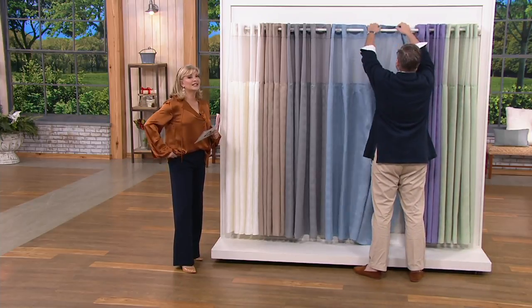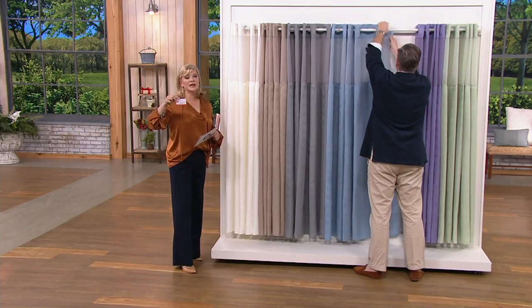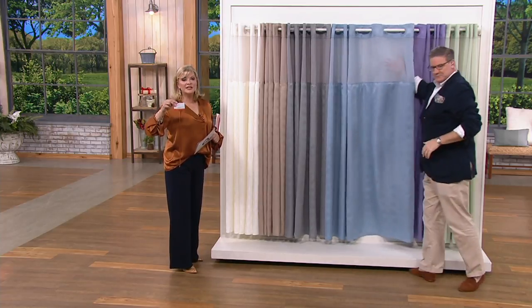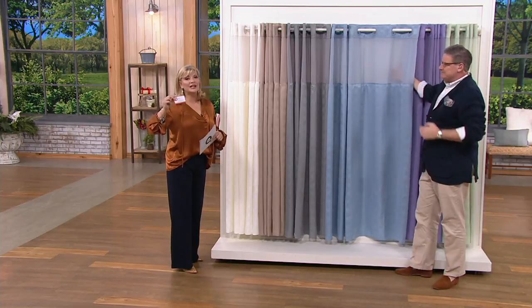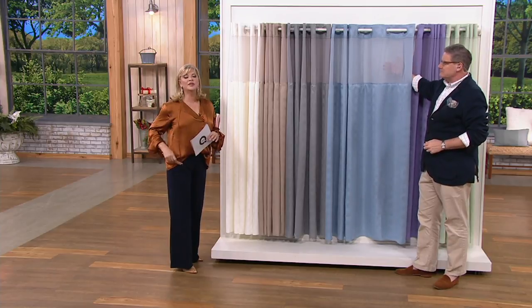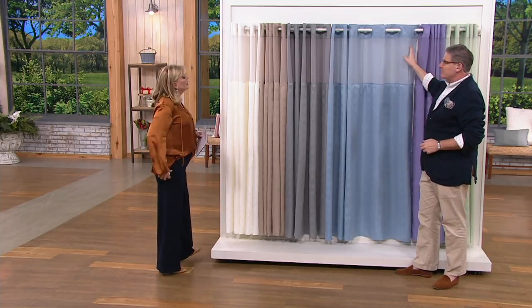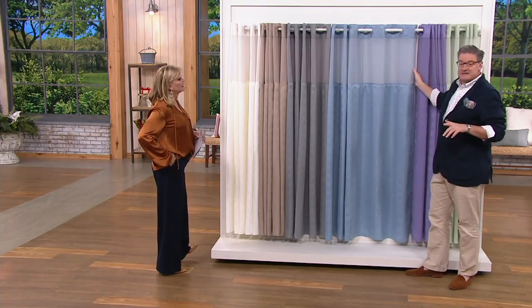Greg, $19.98 again — use your QVC card. If you don't have a QVC card, this is a perfect time of year to get one. Go to qvc.com and apply; you'll get a $20 account credit in the future. Keep that in mind today. What makes this special unlike any other shower curtain is it's three-in-one.